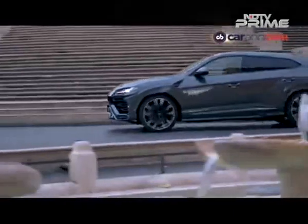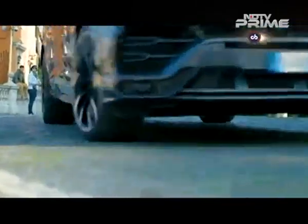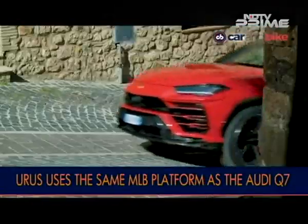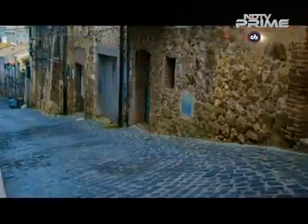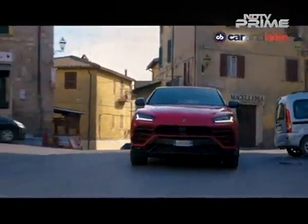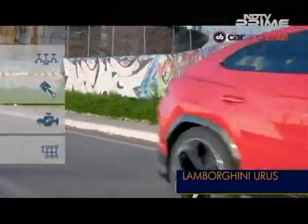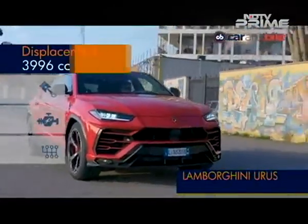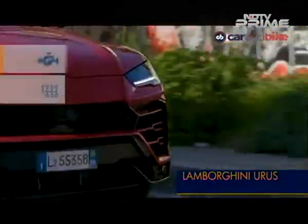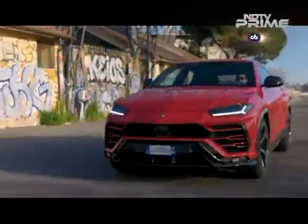The Urus defies physics and does what you simply don't expect or believe a vehicle of this shape, size and weight can do. The Urus uses the VW Group's MLB platform, meaning it does have underpinnings in common with the Q7 and the Cayenne. But that's it — it is by far an immensely advanced vehicle otherwise. It is also the first vehicle in Lamborghini's history not to use a naturally aspirated engine. Under the hood is a 4-litre bi-turbo twin-scroll petrol V8 that belts out 641 horses and, more importantly, a generous 850 Nm of peak torque at 2250 to 4500 RPM. And that right there tells you why Lamborghini needed to go turbo.